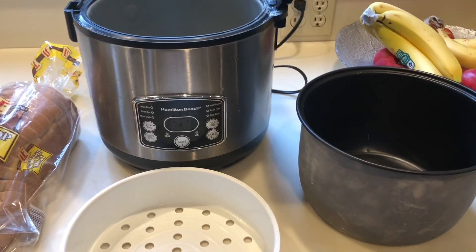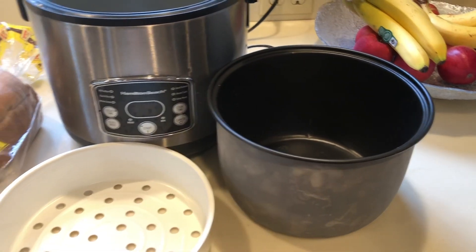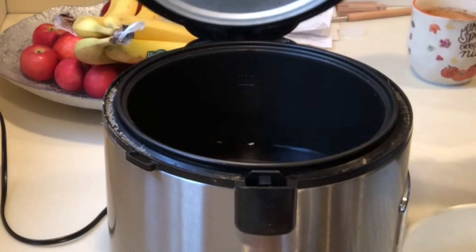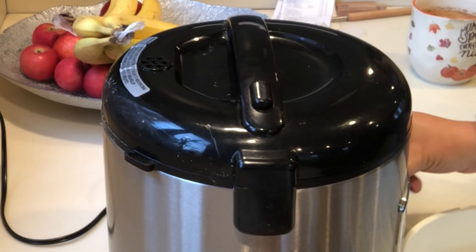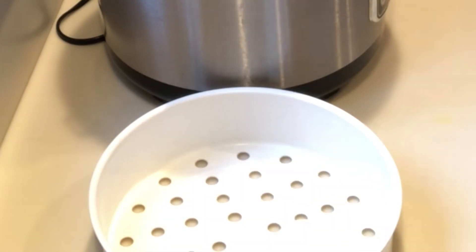The first thing I'm going to do is cook my eggs. I'm going to be making egg salad sandwiches — this is one of my favorite go-to budget lunches. I love using my steamer to cook my hard-boiled eggs. I just put about a cup of water in the bottom, put it on steam for 14 minutes, and once it's set, I put my eggs inside of my steamer.